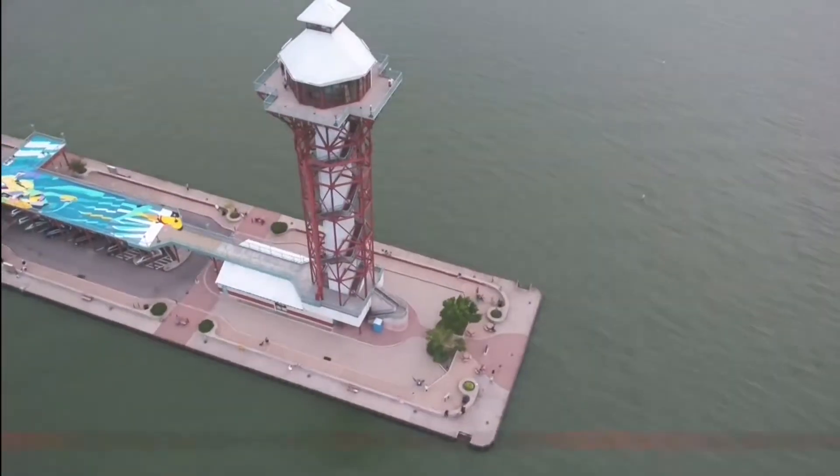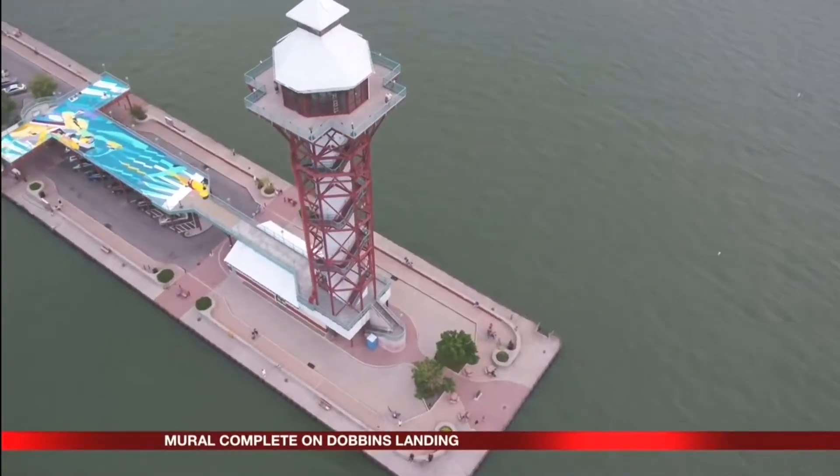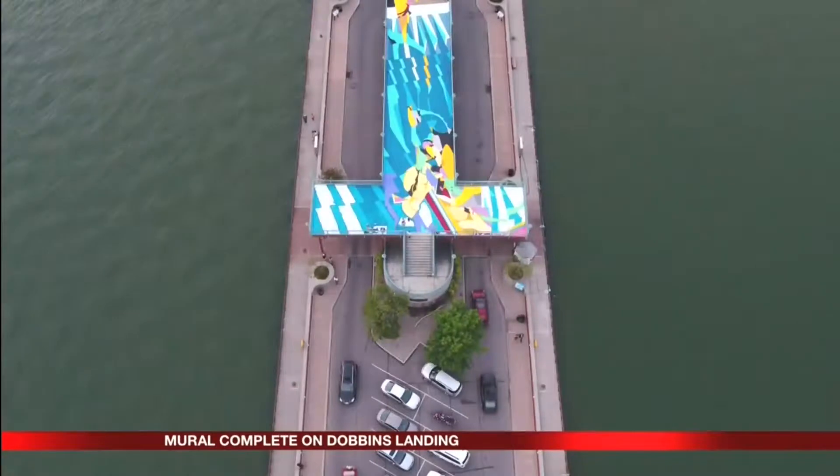A mural on Dobbins Landing is officially complete. The abstract painting fills 12,000 square feet of the observation deck. This is only the second painting lead artist Raphael Gerlach has done within the United States.